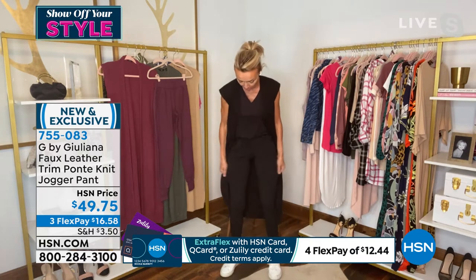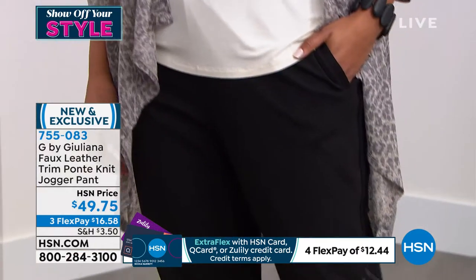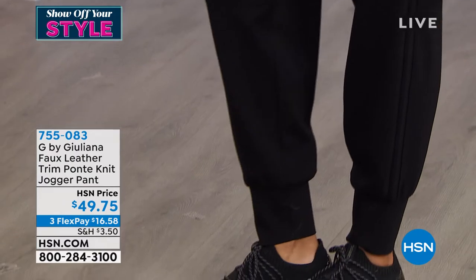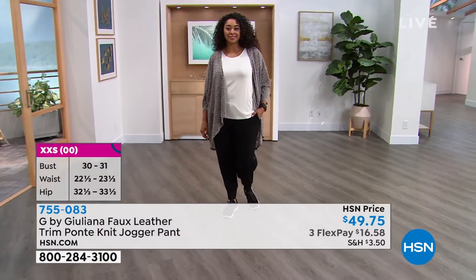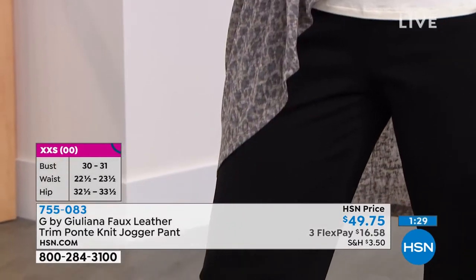They have great stretch because they've got that Ponte. They've got that cute jogger detail that you can zhuzh up however you want to style them. Go ahead and order these true to size. There's no hardware — just a great elastic waistband, so very easy to wear. They look great and you're going to feel great in them too.